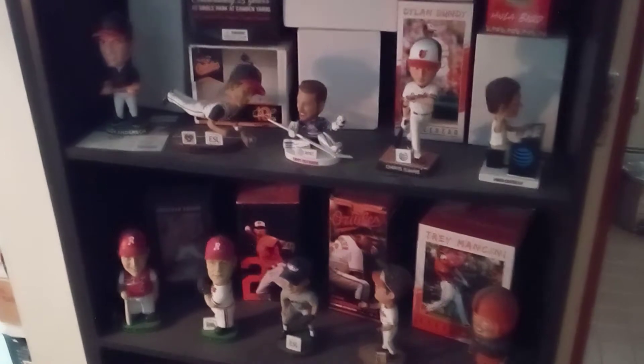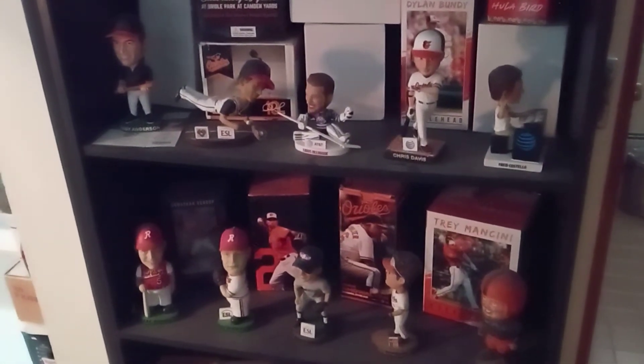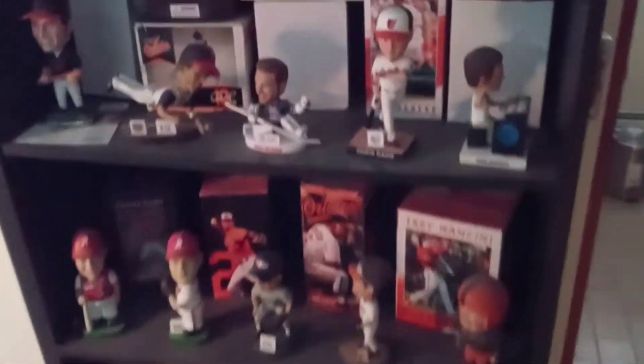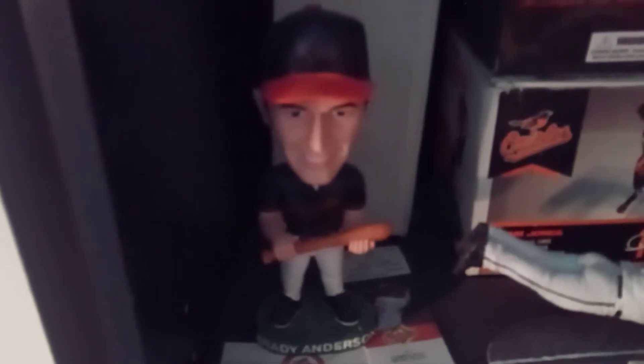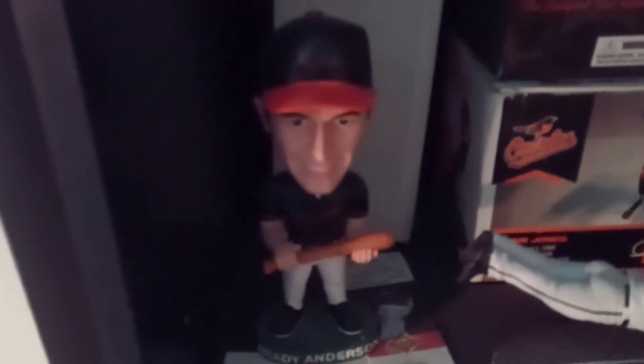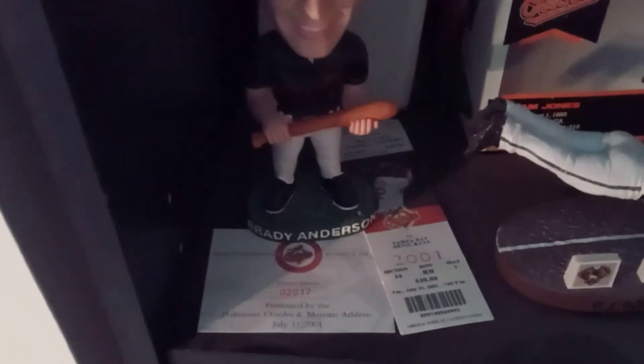So as you can see, we're doing bobbleheads — many different bobbleheads. Let's start over here. Sorry about that. First we have Brady Anderson, bobblehead from 2001, a 2001 stadium giveaway.